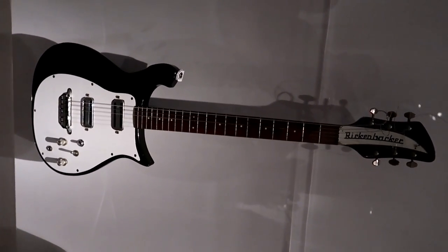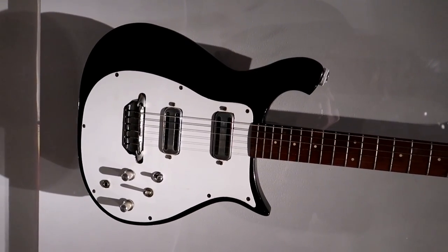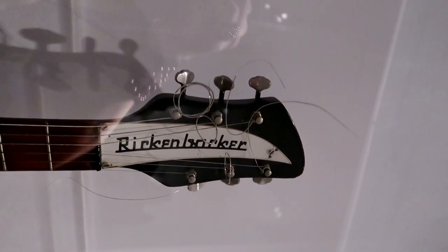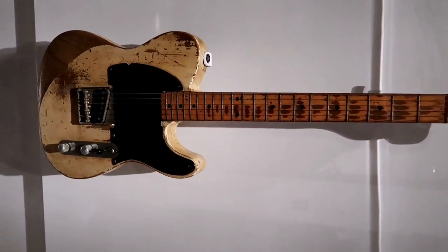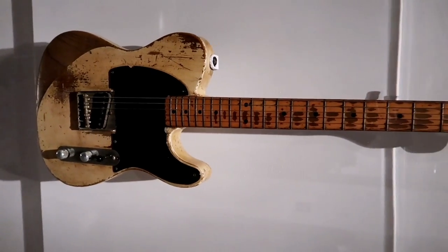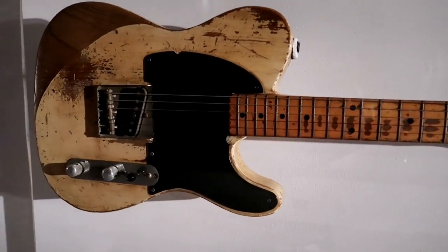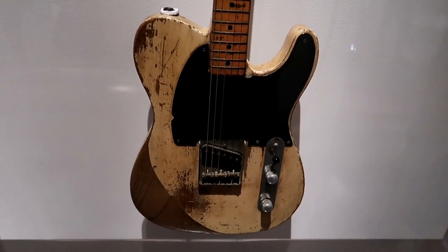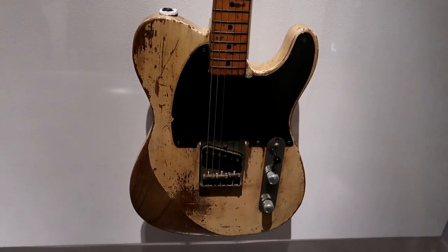This Rickenbacker was owned by George Harrison. He purchased it in Illinois in 1963 when he was visiting his sister. And this Telecaster was used by Jeff Beck when he was in the Yardbirds — what a historical band. A lot of famous people came out of that: Jimmy Page, Eric Clapton, Jeff Beck. Look how much he used it. It's called an Esquire — kind of like a Telecaster but not quite. Look at the wear on the neck. He also used this with a fuzz pedal to get an effect that sounded like the buzzing harmonics of a sitar.